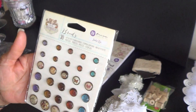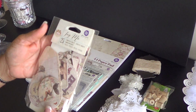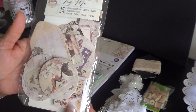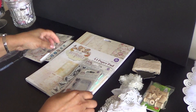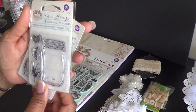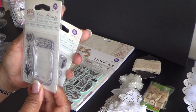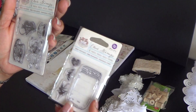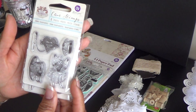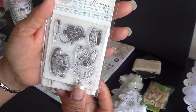And this is Jody Lee Designs. She sent the tags and some stamps. This is like some stamps in a jar. And here's a fairy and some other things that can go in the jar. I remember her talking about that. That is so cute.